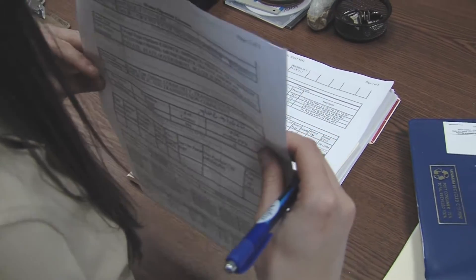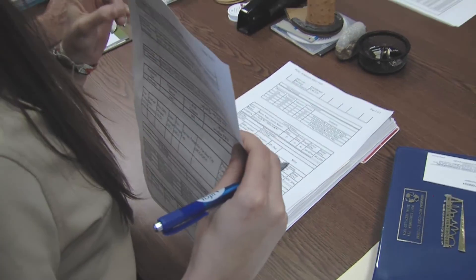And then you still have the three wells, correct? We have two active wells. Two active. So which one's inactive — is it the one nearest the river? The one closest to the river. Yes, that's what I thought.